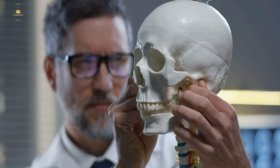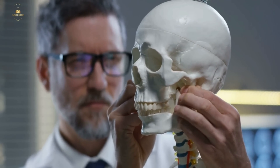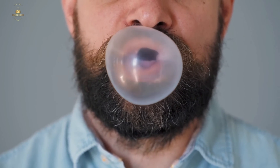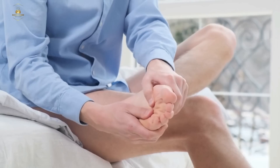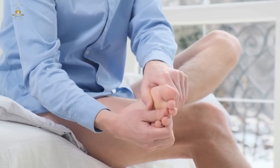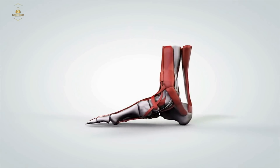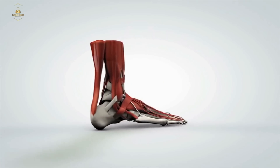Our skull is made up of 22 bones, which protect our brain and provide attachment points for our facial muscles. The bones of our face are also important for chewing, speaking, and breathing. Our hands and feet have many small bones that allow us to grip and balance. The bones in our feet are arranged in a way that helps us to absorb shock when we walk or run.